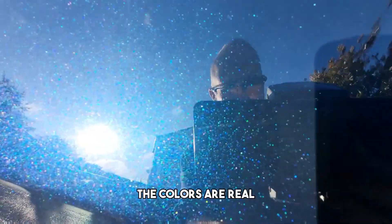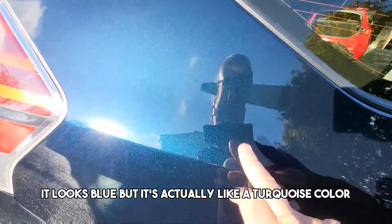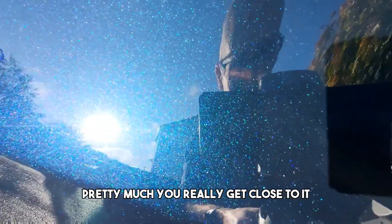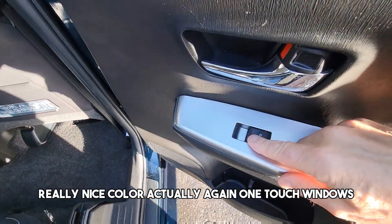The color is really nice — it looks blue but it's actually like a turquoise-ized color once you get really close to it. Really nice color actually. Again, one-touch windows.